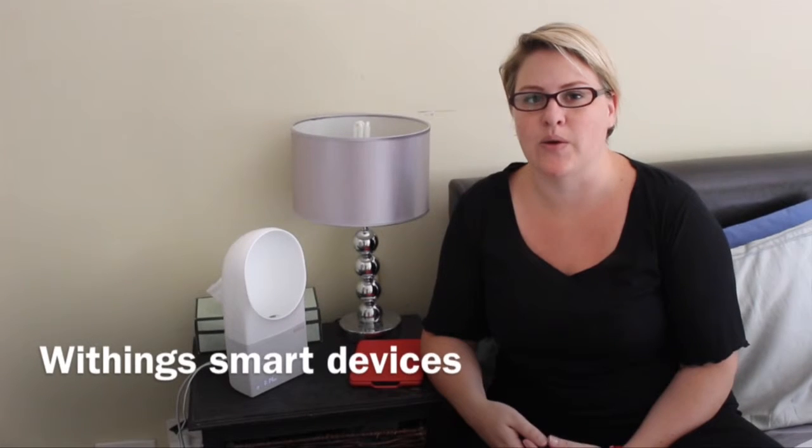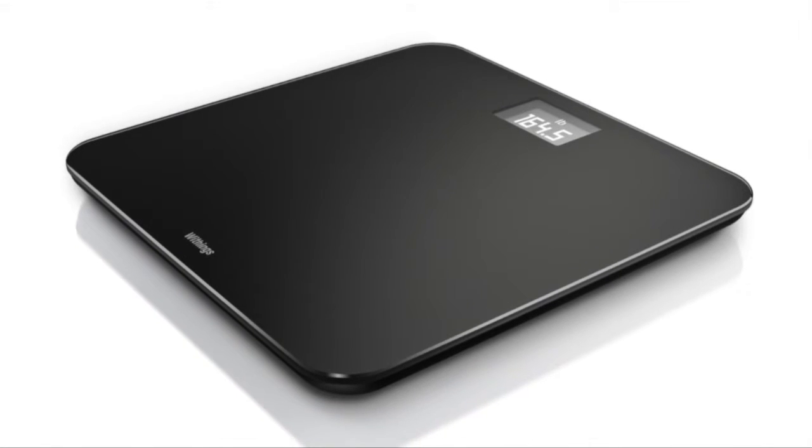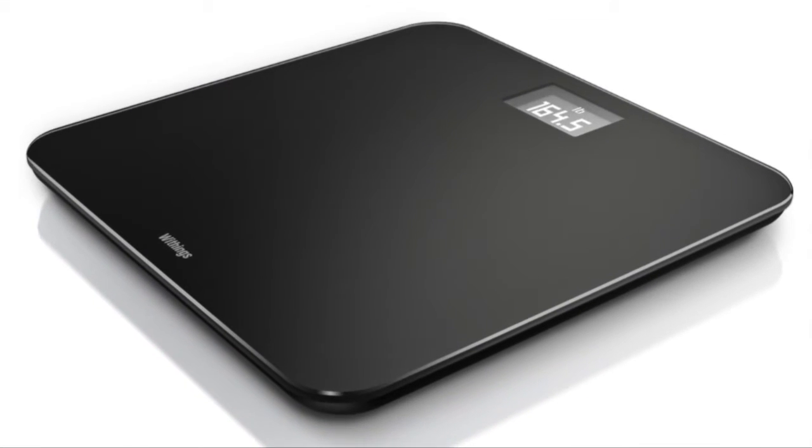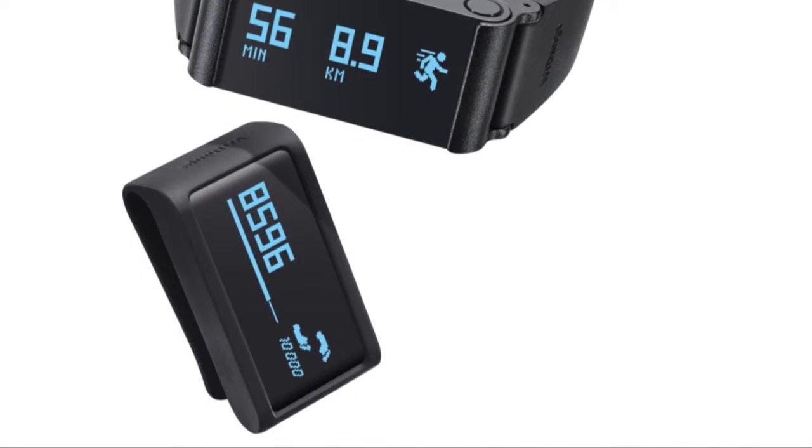This week I've been looking at a number of devices by Withings. Withings have been around since about 2009 when they brought out a connected scale, and since then they've brought out an activity tracker, sleep aid, and various other devices — all focused on health and giving you data around your personal health.